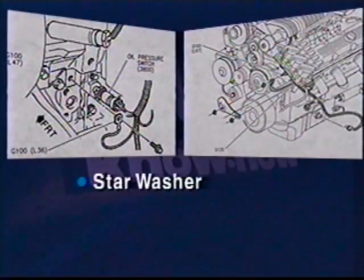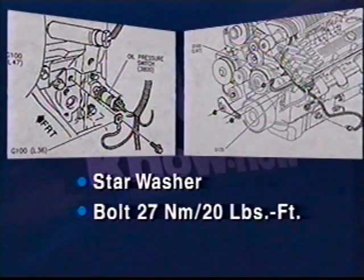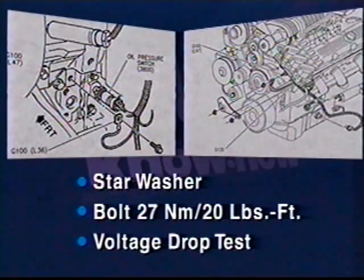If the ABS and TCS indicators on a 95 Riviera are illuminated and powertrain DTCs P0134 and P0101 are set, check ground G100. The vehicle could have other drivability concerns as well. G100 must have a star washer, the bolt torqued to 27 newton meters or 20 pound-feet, and a voltage drop test must be performed.